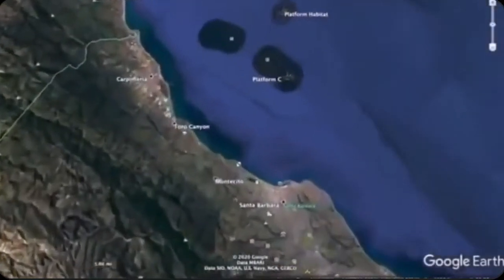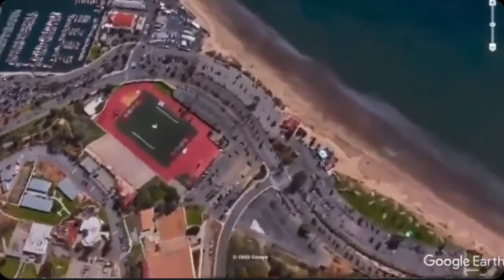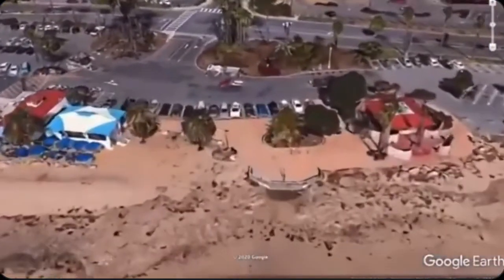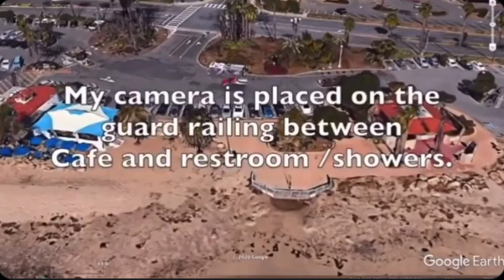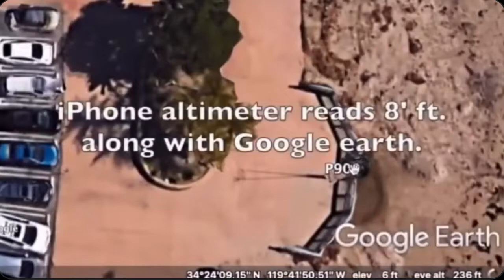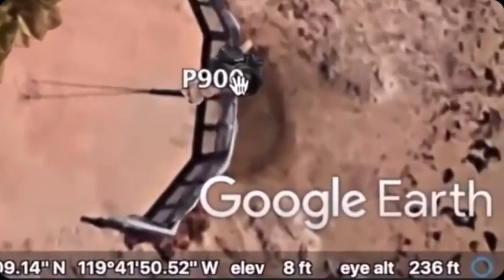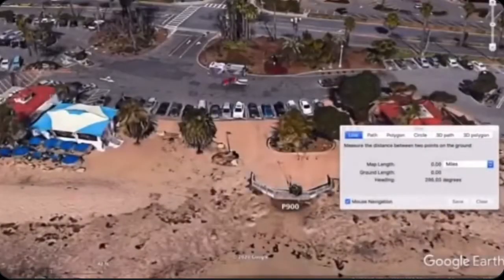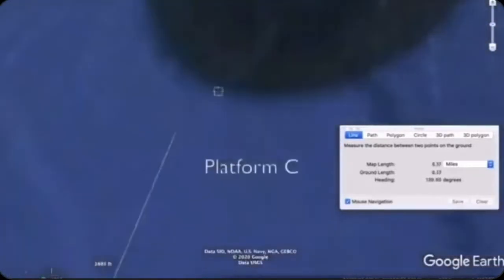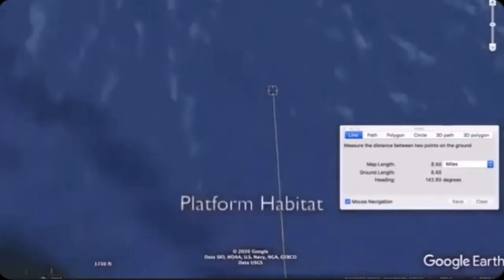This is another version of the oil rig observation. The camera is placed in the guard railing between the cafe and restroom showers. When we look at the elevation, it is set at eight feet — Google Earth reads eight feet off the water, which is a little higher than the one-foot camera work we did earlier. We're going to draw a line to the first platform, called Platform C, directly out in front, and another one slightly to the right, which is Platform Habitat.